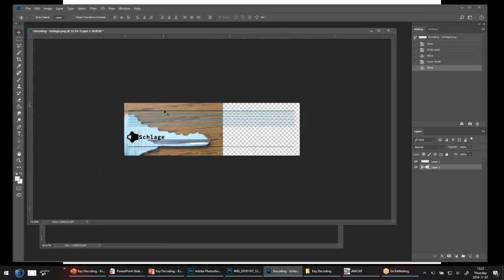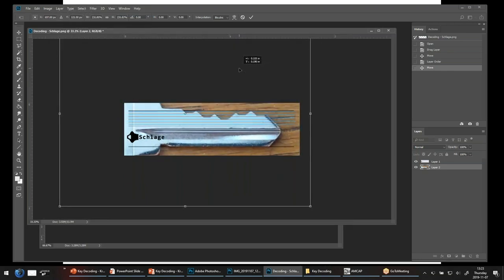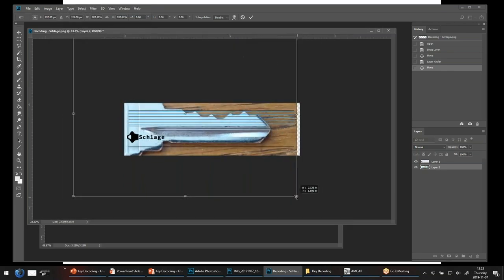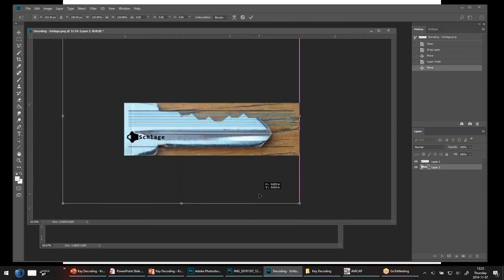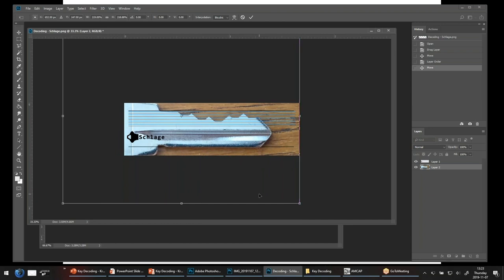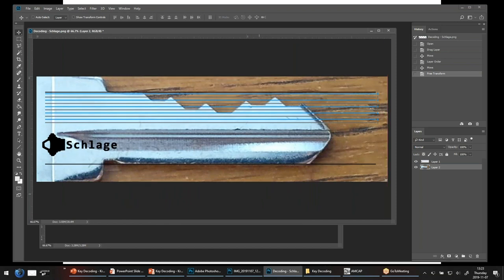Now of course we have to stretch it out so that the key blade is bounded on either edge by those black lines. And if you say to yourself, look, I'm not a PowerPoint master, I can't afford the Adobe suite of tools, I've never done graphical art before — well, no time like the present to learn something new. You don't have to be as good as a photographer running a photo studio — you just have to be close enough.